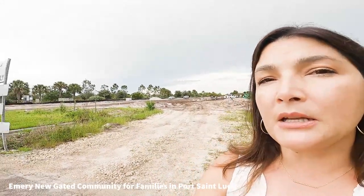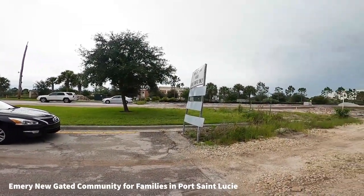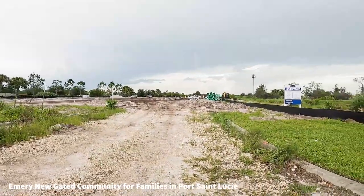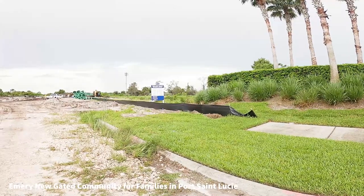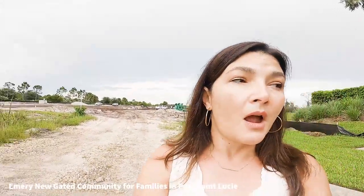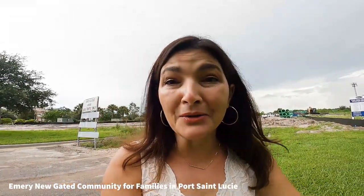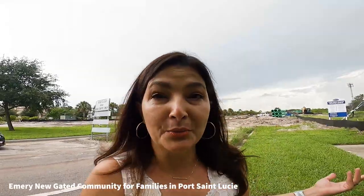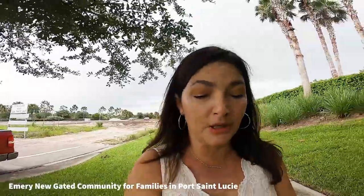Emory is located here next to Renaissance Charter School and that is construction — I'm not allowed back there — but it's definitely going to be beautiful. There's no pricing yet, but as soon as I get pricing I'm going to put it in the description box down below.